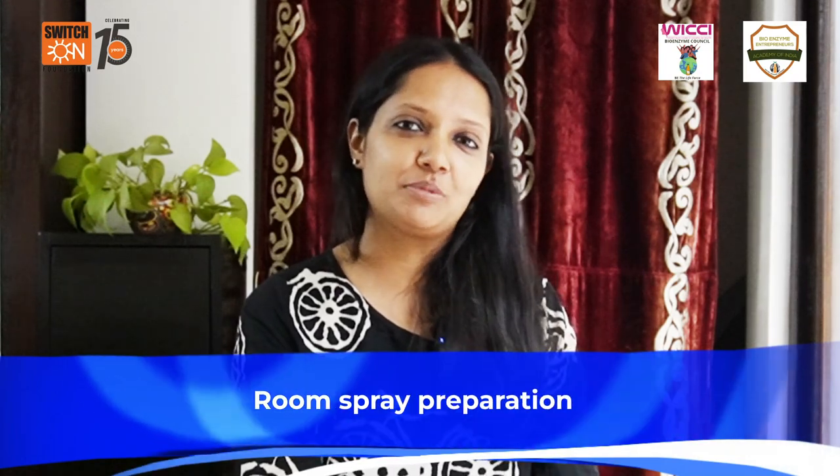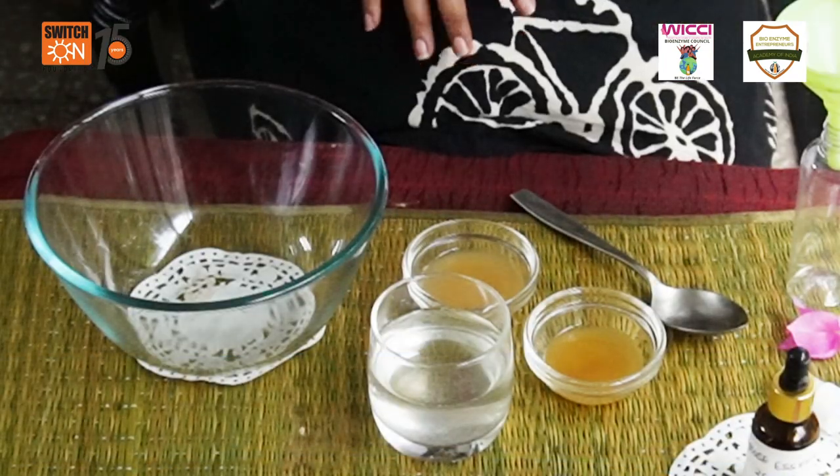How interesting would it be if I told you that you can make your own room spray just by using bioenzymes? We will now look into the steps of preparing the room spray.